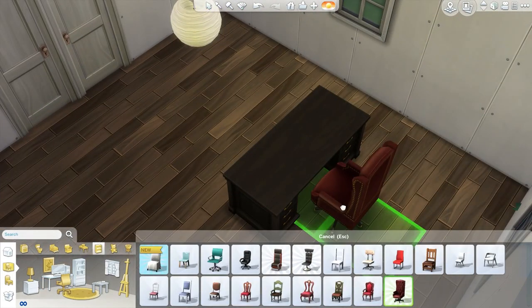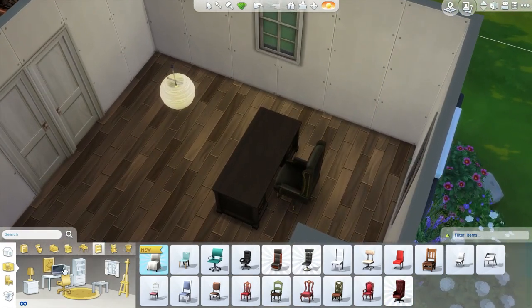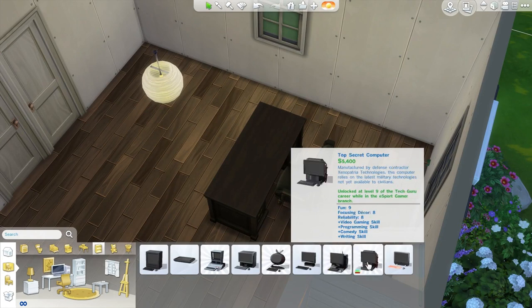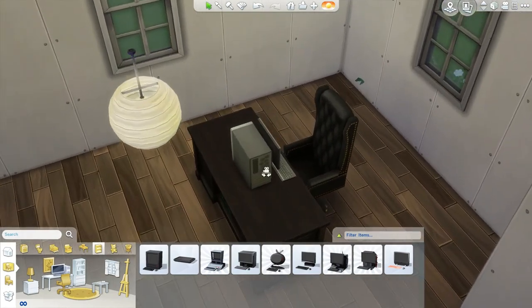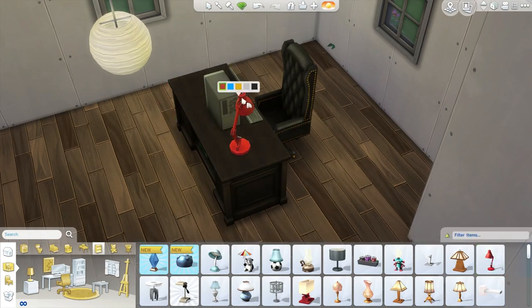We'll go with this desk and I think this color is fine. We can also use the really fancy chair that came with it, although I'm not sure I want to keep the red — let's go with a nice black color. As for a computer, the unlocked ones seem to be through the criminal branch, so I'll just go with a standard one. I don't think you'd really have a super high-tech computer in here.